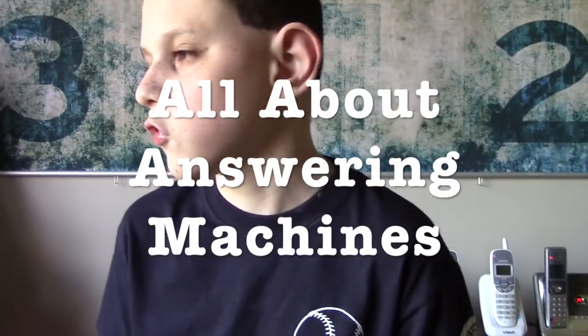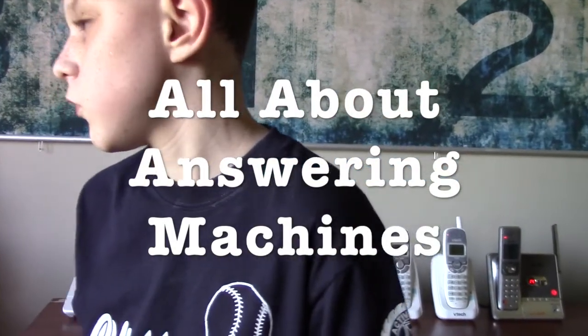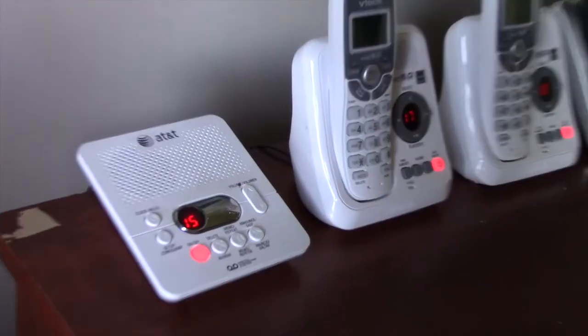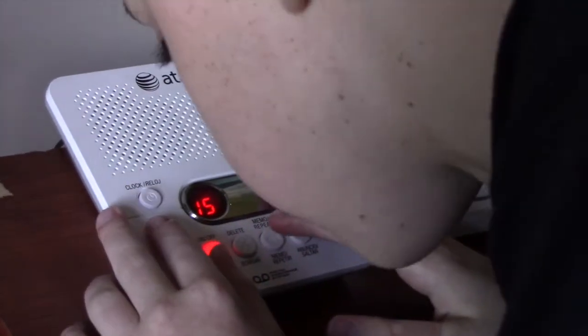Good afternoon, I'm Jacob. We're sorry, the number you have dialed is not in service at this time. This is the actual answering machine. Let's play the messages.